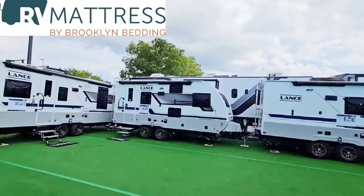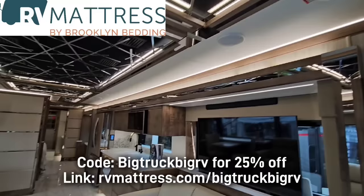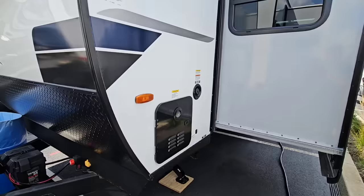First off, a big shout out to my friends over at RV Mattress by Brooklyn Bedding for sponsoring these videos. All their beds have a 10-year warranty and come with free shipping anywhere in the U.S. Use promo code BIGTRUCKBIGRV to receive a 25% discount — link in the description.